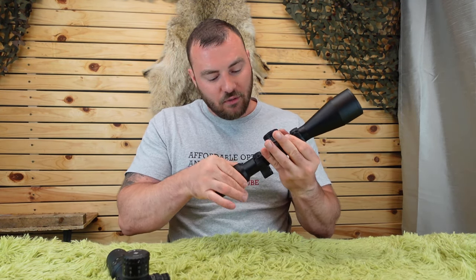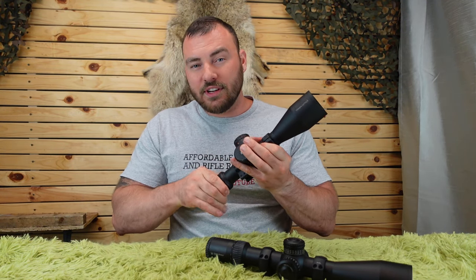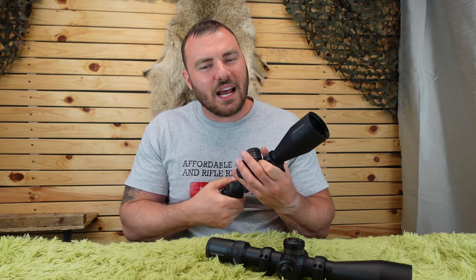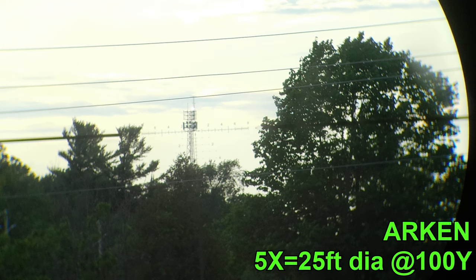The magnification ring on the Vortex Strike Eagle is also super smooth, while the Arken is very smooth but just not quite as smooth. For field of view, at the lowest magnification of 5x, the Vortex has 24 feet at 100 yards while the Arken has 25 feet — so the Arken has a slightly bigger field of view at low magnification.